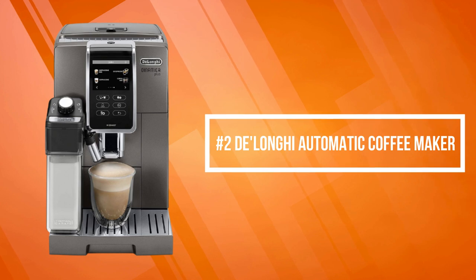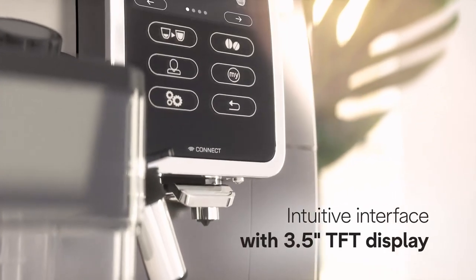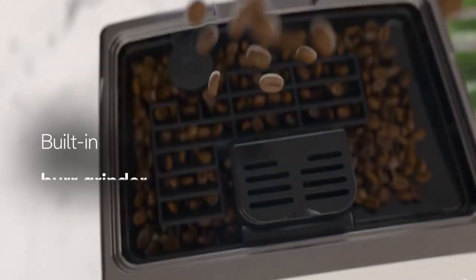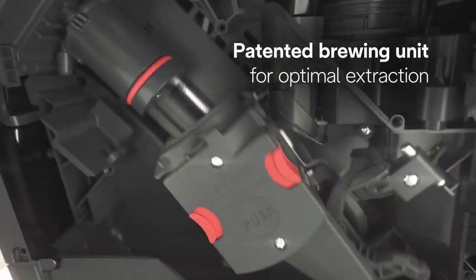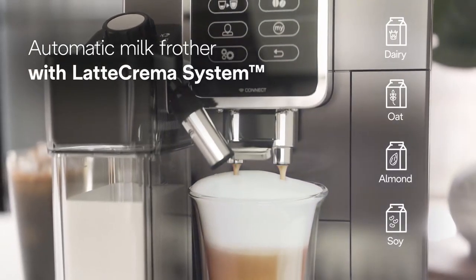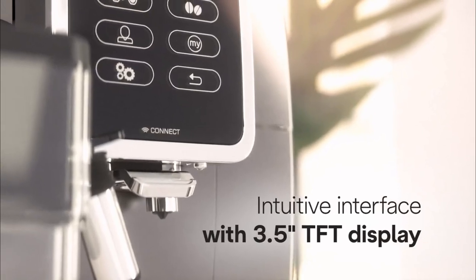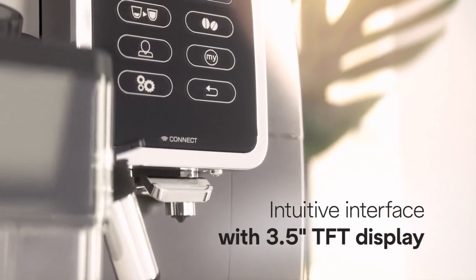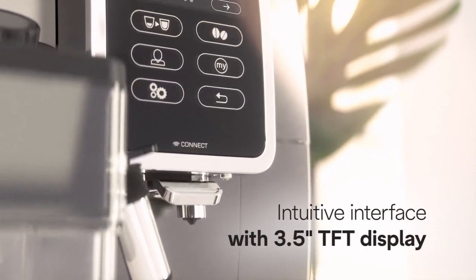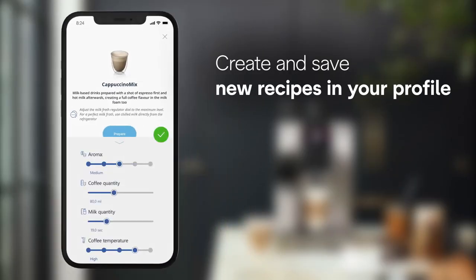At number two on the list is the DeLonghi Automatic Coffee Maker. It lets you create and save up to three personalized espresso recipes in your profile, so every cup of coffee is always customized to your unique taste. The one-touch feature recognizes your preferences and is programmed to list your most frequently selected drinks first on the display. Enjoy easy interaction with the new intuitive interface on the 3.5-inch TFT full touch colorful display, ensuring you're never more than a smart screen away from perfectly customized coffee.